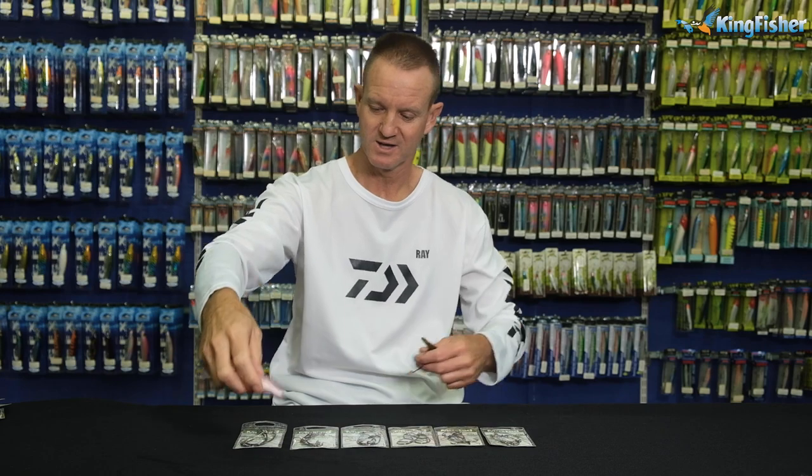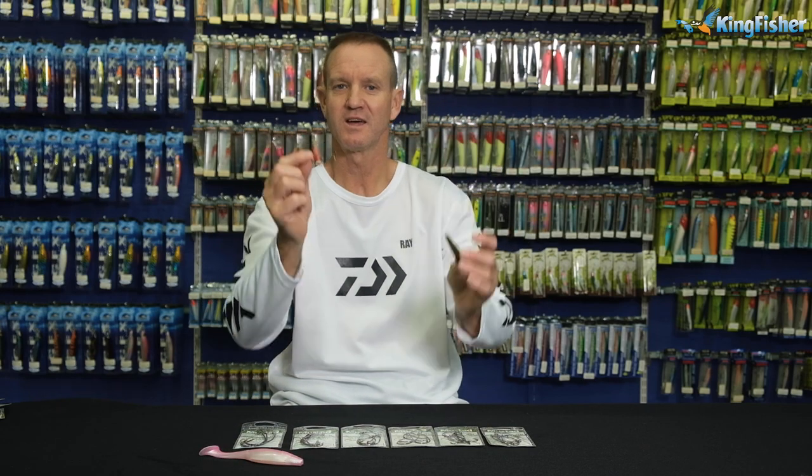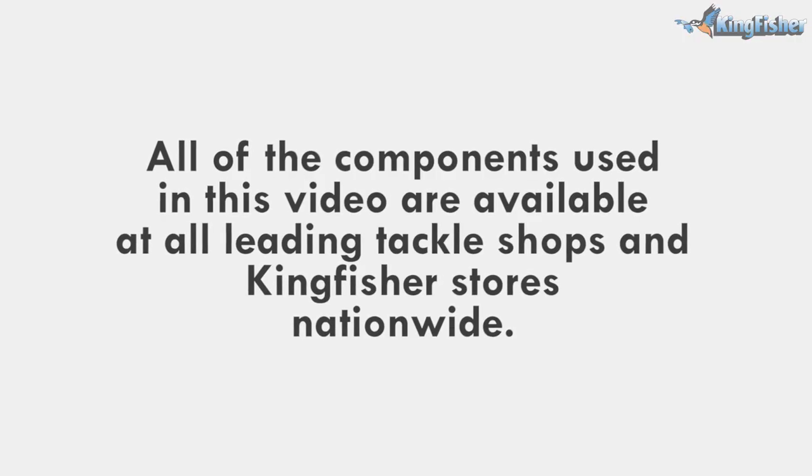There we go guys — that goes on there and that is what the hook is used for. We'll see you next time.